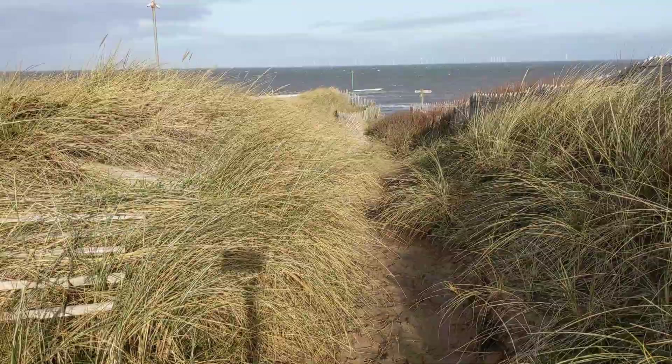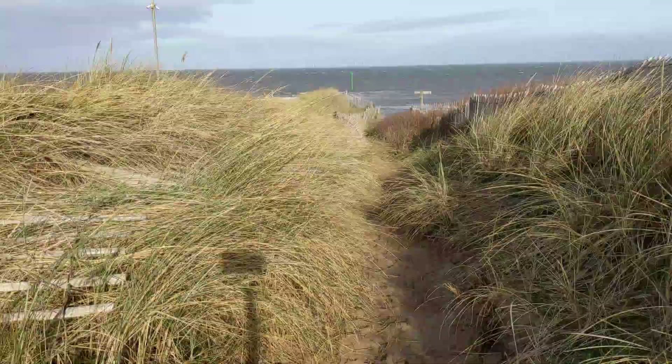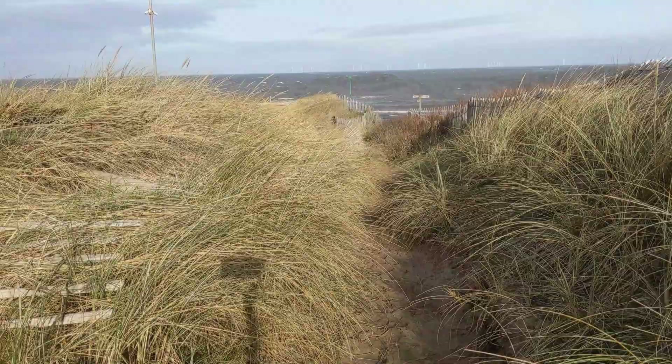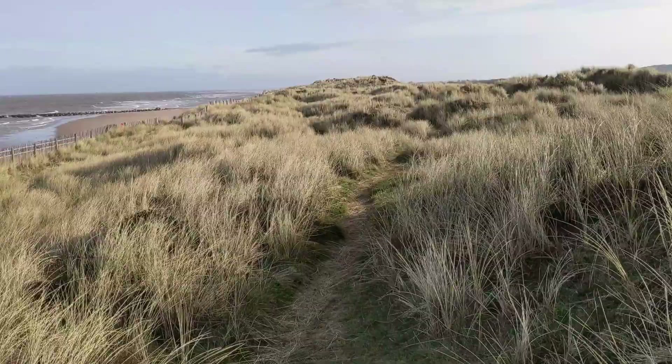The Gronant Dunes are home to a broad selection of animal and plant life, many of which are rare. In recent years, Natterjack Toads and Sand Lizards have been reintroduced to the dunes, which were once their natural habitat. The dunes are designated as a site of special scientific interest.